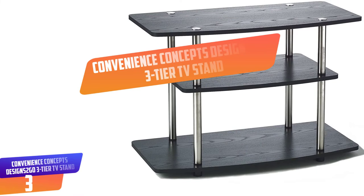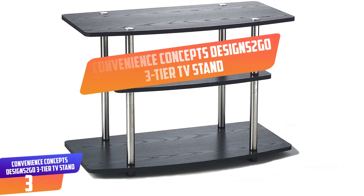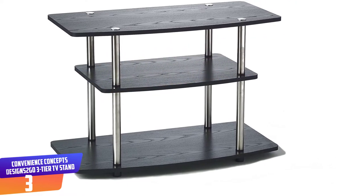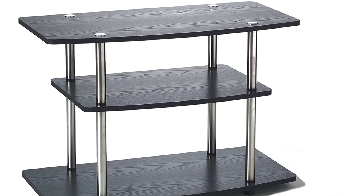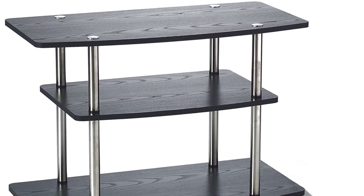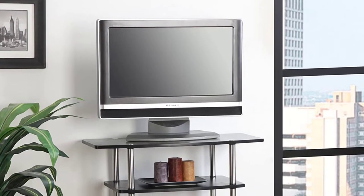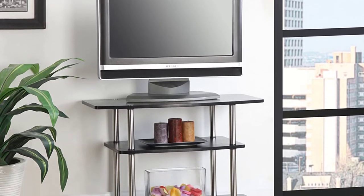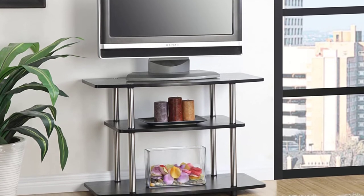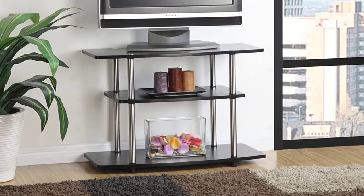Number 3: Convenience Concepts Designs 2-Go 3-Tier TV Stand. Optimize your space with the Designs 2-Go 3-Tier TV Stand from Convenience Concepts. Its open-concept design and contemporary style will fit perfectly in your living room or home study. This piece features three tiers of shelving that provide ample space for all your entertainment essentials. Each shelf is constructed of particle board and melamine giving this TV stand a lifetime of durability. The shelving is also supported by powder-coated stainless steel tubes that will not rust.